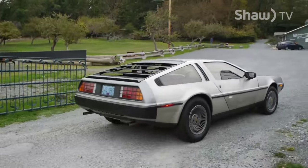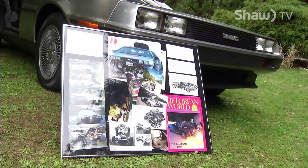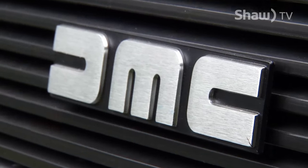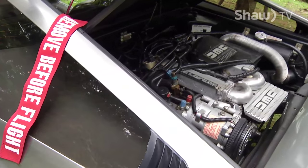And it's good that the car has been reliable. Only about 9,200 DMC-12s were produced in its 1981-82 production run, so there really aren't many DeLorean experts. Fortunately, Larry can maintain the car himself.